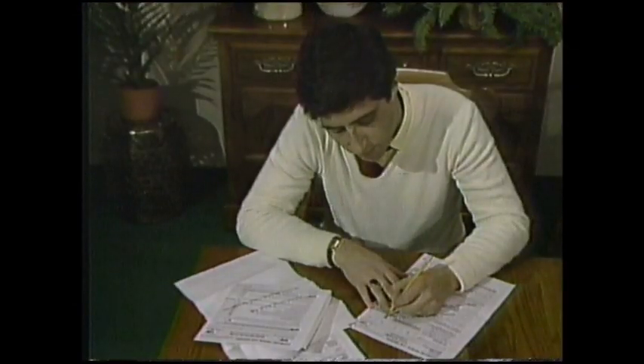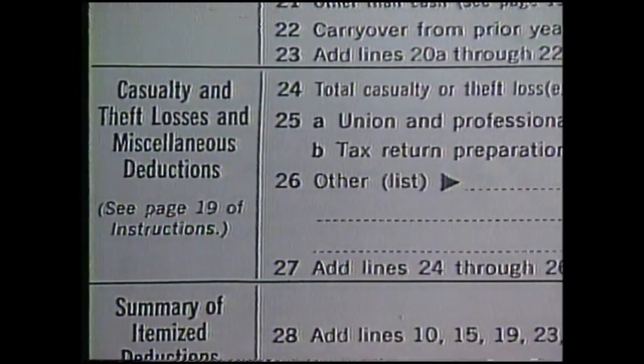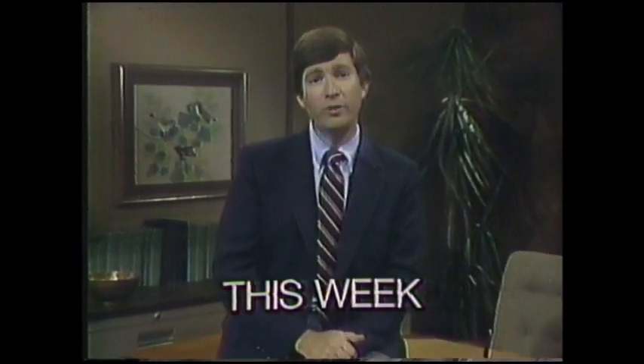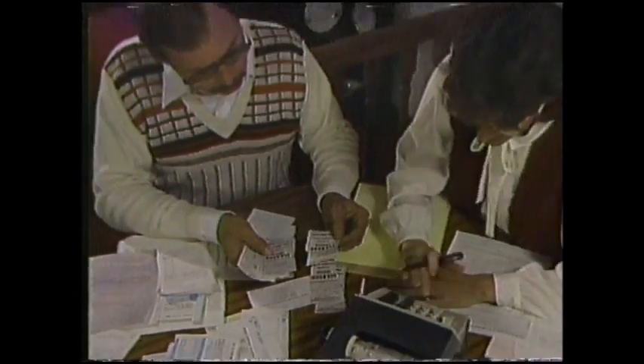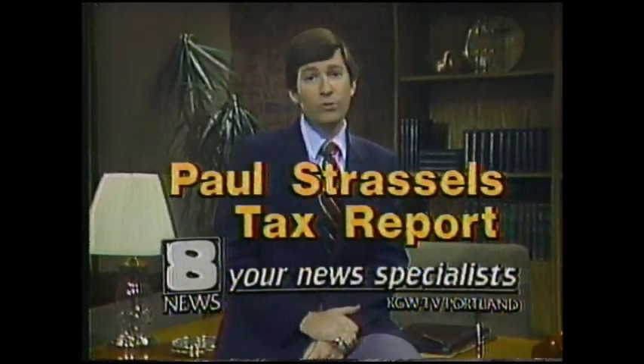Everyone's a victim of taxes, but you can make taxes work for you. This week on News 8 at 5, tax specialist Paul Strassels outlines the new laws, forms, and deductions, sharing vital information on how you can save yourself money. Take time to know your taxes — it can be the best investment you make all year. When it comes to your taxes, you deserve more than a reporter. Paul Strassels, your News 8 tax specialist.